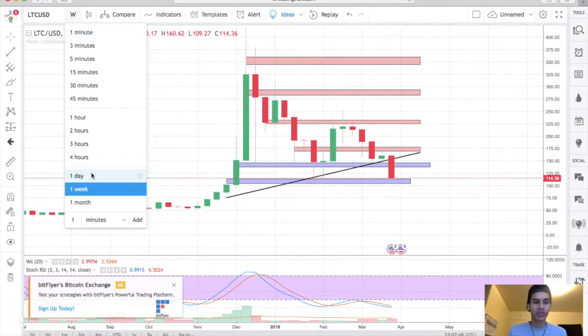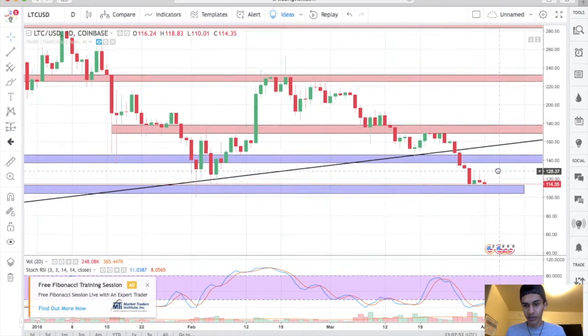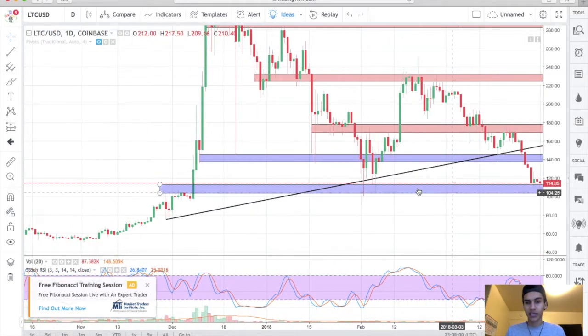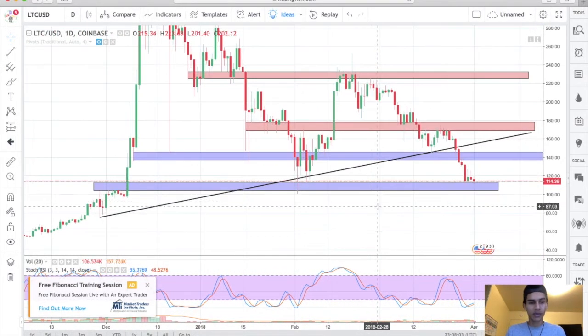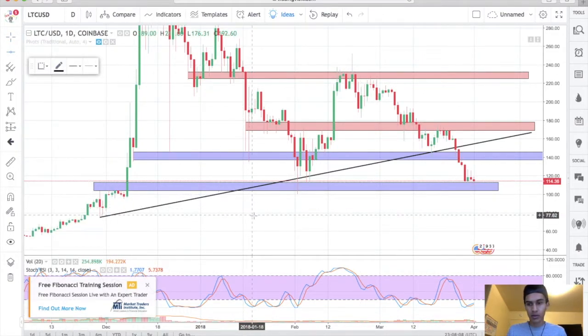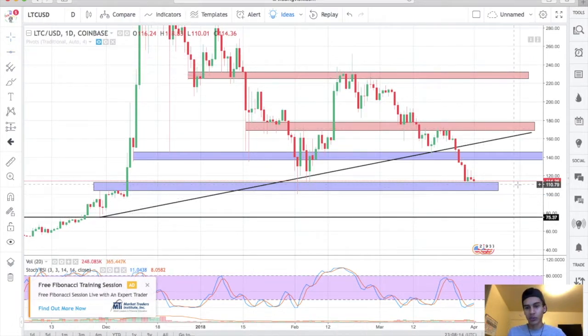Litecoin still looks very bearish — I'm still saying Litecoin is going to hit $75 again, just my personal opinion, not a financial advisor. We've got some nice little wicks here forming a tweezer top, this candle formed lower than the previous one, so it definitely looks like we're probably going to continue towards the downside. My target is $75 — that's where I think Litecoin finds support.